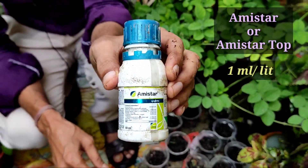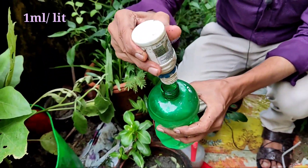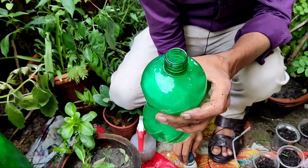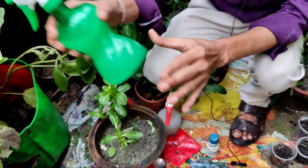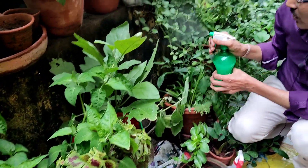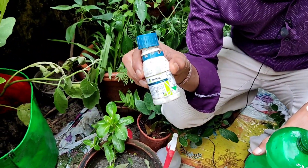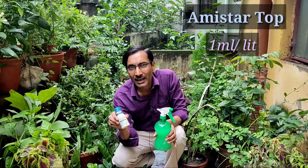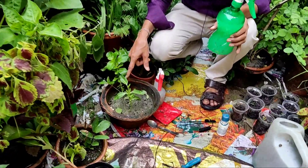The second item is Amistar or Amistar Top. Amistar's technical name is azoxystrobin — take around 1 ml per liter; 1 ml equals 20 drops. Take 20 drops in one liter of water, mix it well and it will turn into a milky white solution. Apply it as a foliar spray to protect your plant leaves and stems from fungal problems. The better option is Amistar Top, which is a mixture of azoxystrobin and difenoconazole. Take 1 ml in one liter and apply once every five days.